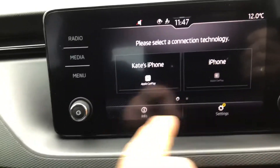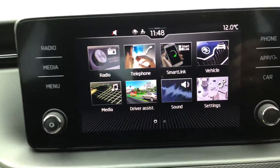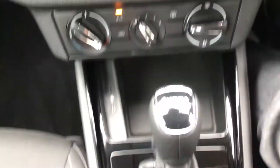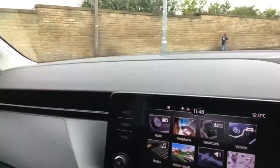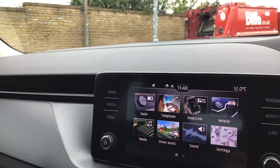So you can connect your phone. Everything you want is on there. It's got parking sensors at the rear. It's got air conditioning. And it's got the DSG box. This car is available from DMK. Don't hesitate — give me a call if you need any more information. Thank you.